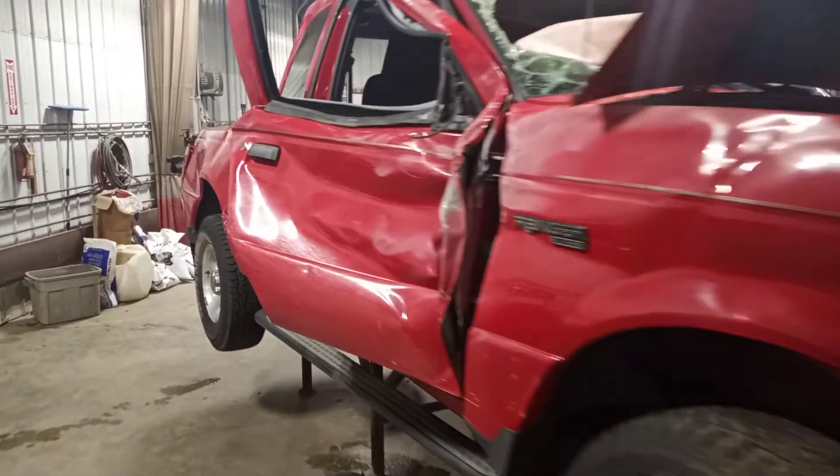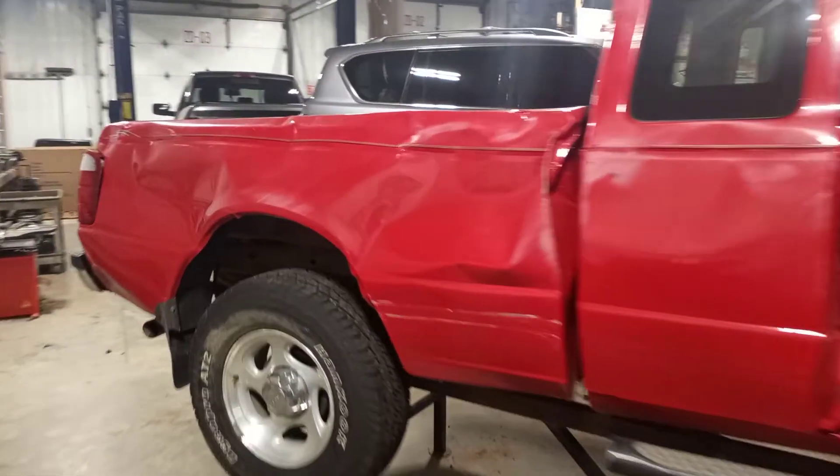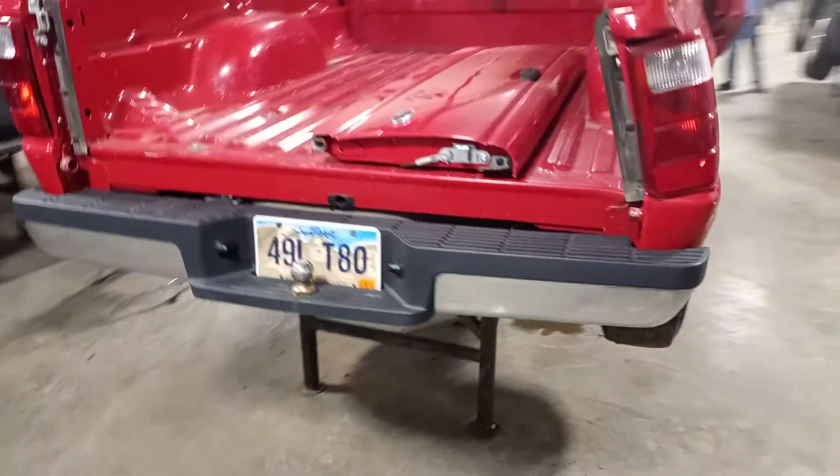Vehicle is rolled over, does run and drive. Damaged most of the exterior panels. It'll have some good tires on it. Reusable rear bumper and tailgate.